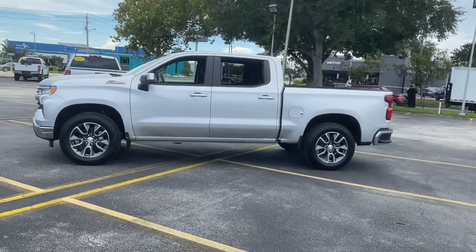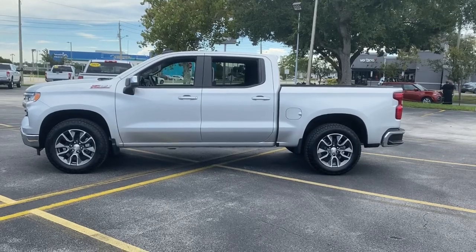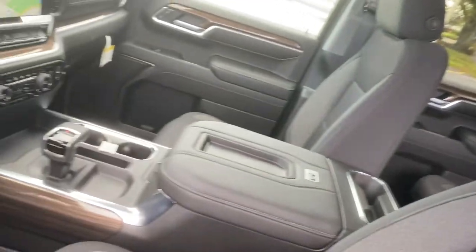These are just some of the great options this vehicle comes with: heated driver's seat, keyless entry, lane-keeping assist, chrome wheels, 4x4, 8-cylinder engine, satellite radio, and remote engine start.